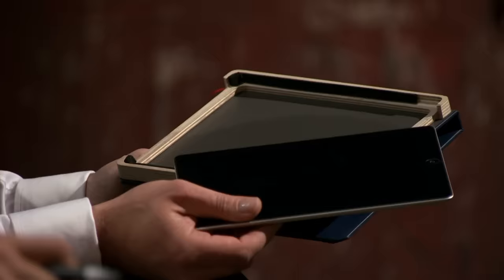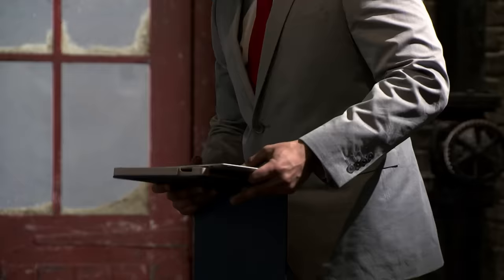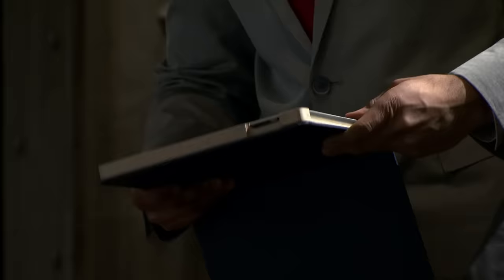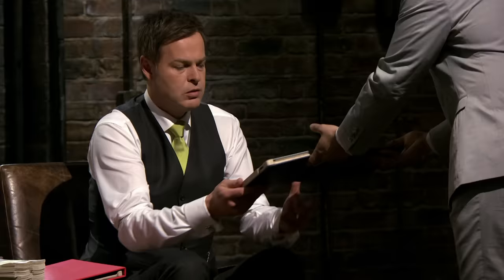When customers receive the case they get a little insert explaining how to insert the tablet. So you slide it in from the top and it clips in. Okay, I understand. That is something we can develop. It fits, but it does slip.